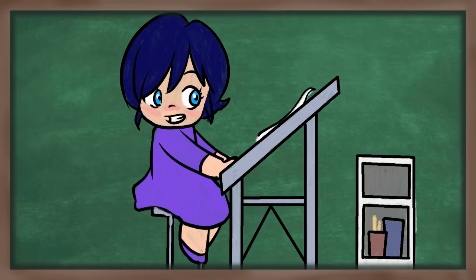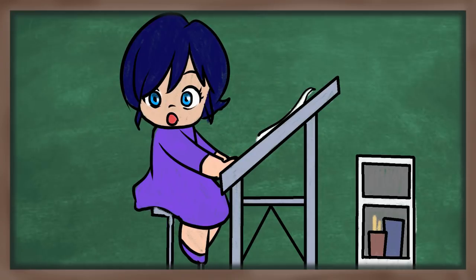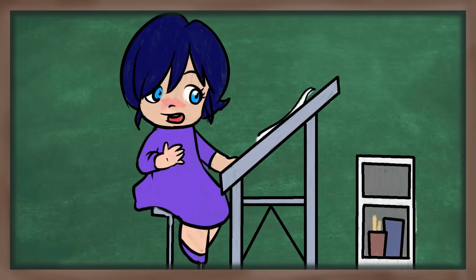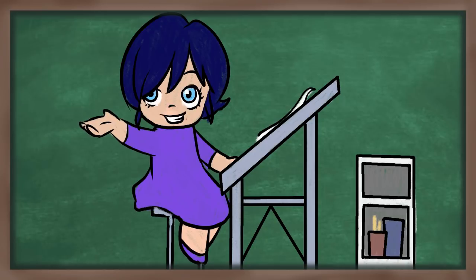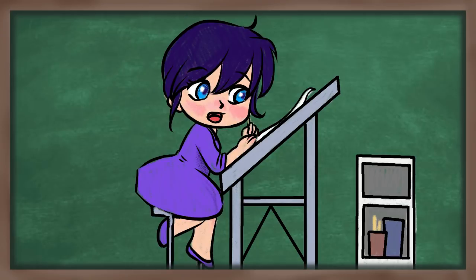Whether you have an entire building, a whole room, a corner, or — like I had for a long time — just a TV tray as your studio, whatever you've got, make it work for you. It's about being comfortable and being able to access your art supplies.